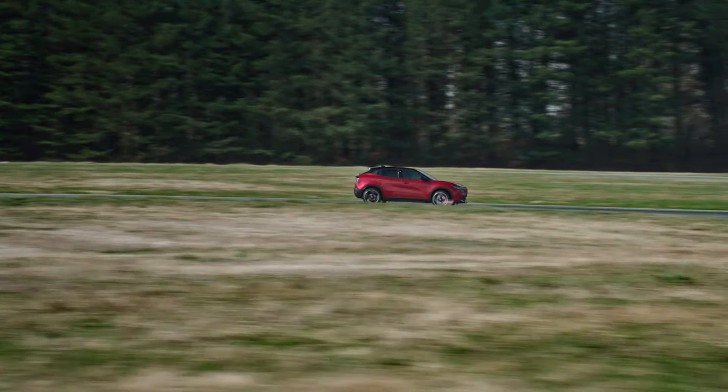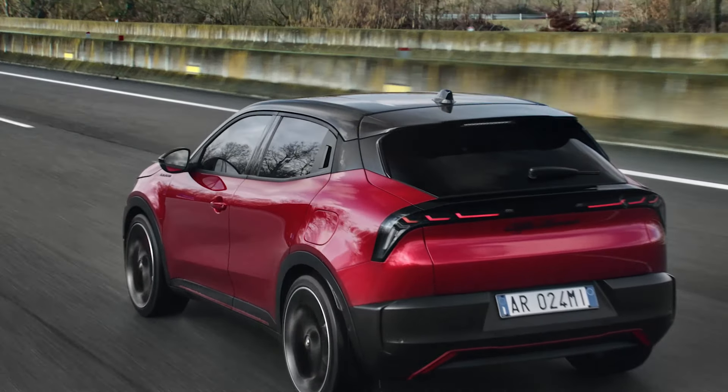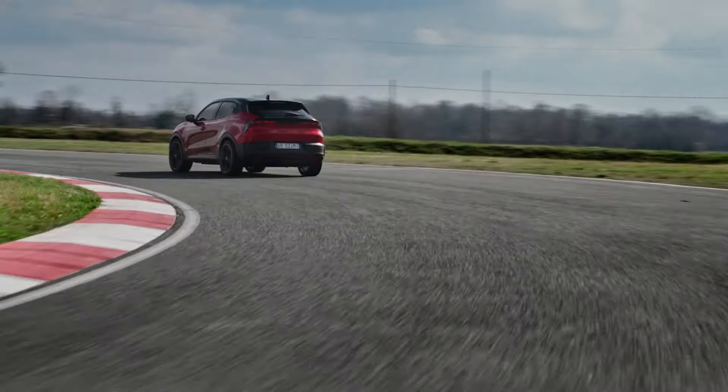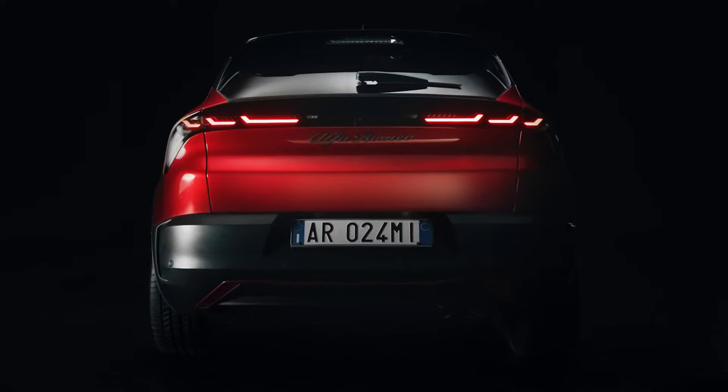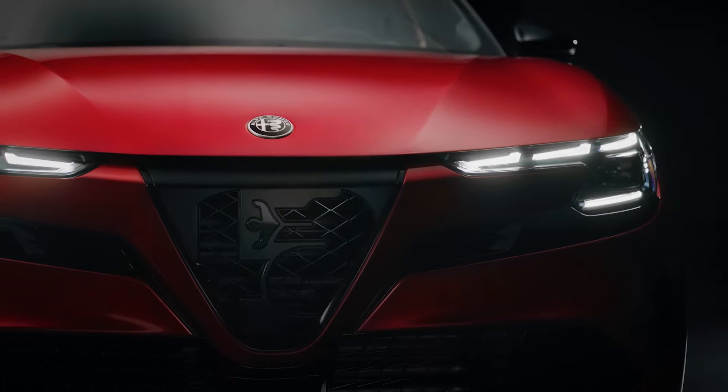The Milano has already been launched in Europe, with orders starting to roll out. This model is set to make waves in the compact crossover segment, offering both electric and hybrid variants. It's important to note that it won't be making its way to the USA. Priced starting at under €30,000, the Milano is competitively positioned against other subcompact crossovers in the European market.